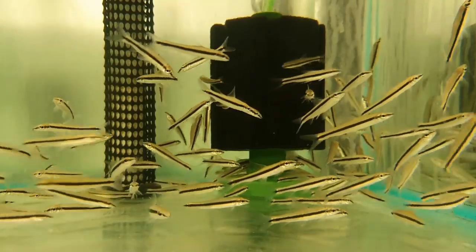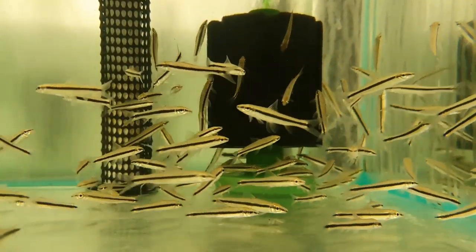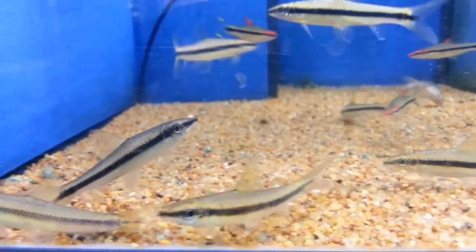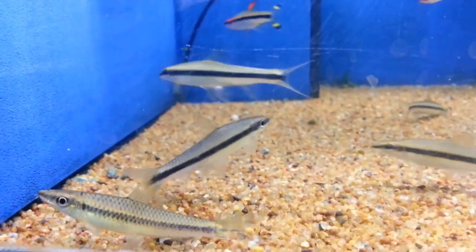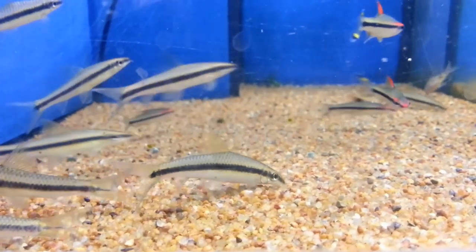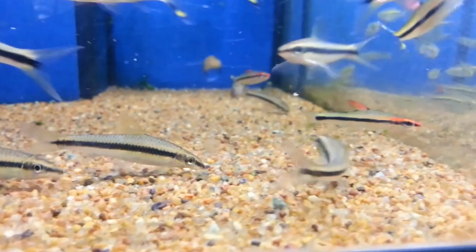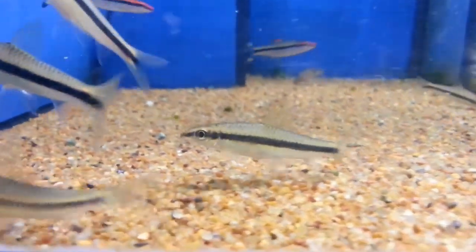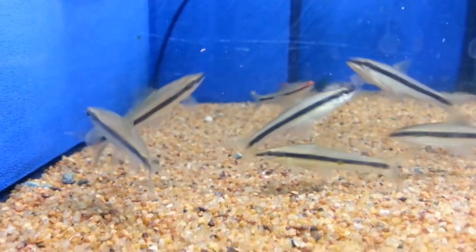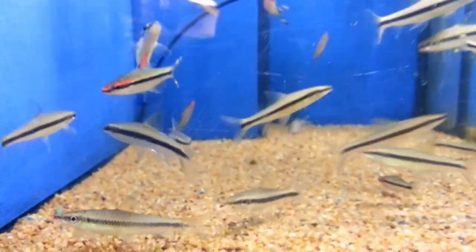They are non-stop at eating algae — that is pretty much their entire diet. If they run out of algae they'll start eating plants, so that's something to take into consideration. But they will eat hair algae, dust algae, brown algae — whatever you want, they're going to eat it. They'll go around the entire tank and eat it from pretty much every surface, including plant leaves, ornaments, and sometimes even the glass. Siamese algae eaters do get reasonably large, up to about six inches, so they need a decent-sized aquarium.